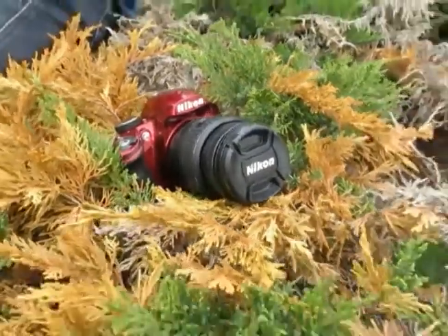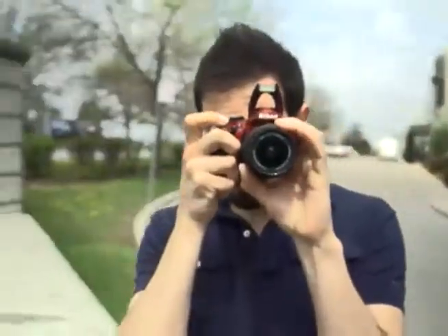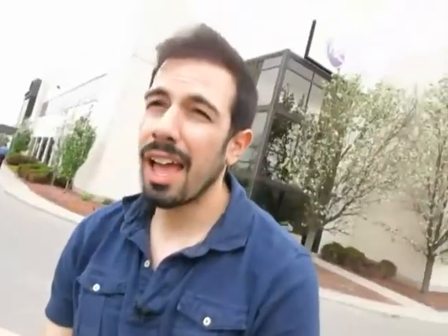That's where the Nikon D3200 comes in. This camera is the definition of versatility. Whether you're a pro or a weekend shutterbug, this is the camera for you. And it just happens to be our Today's Showstopper.